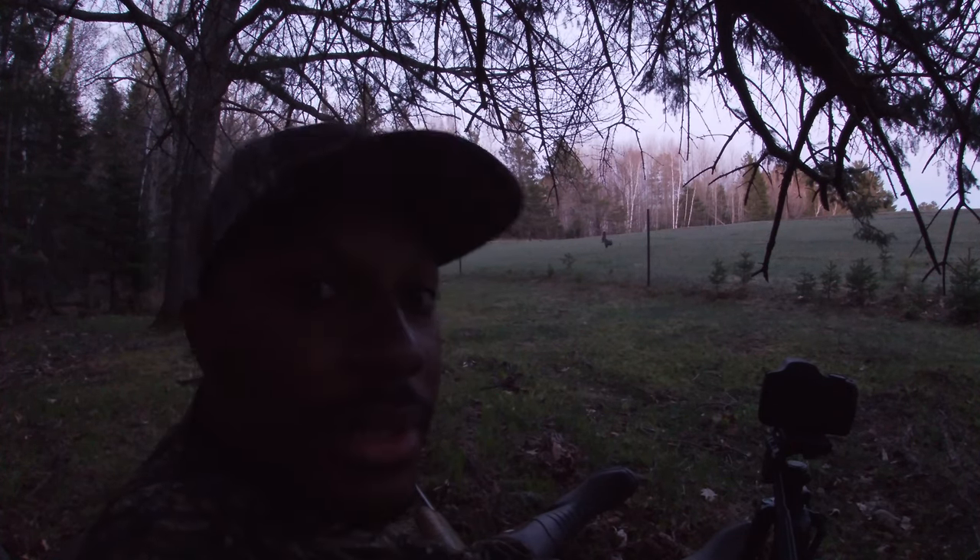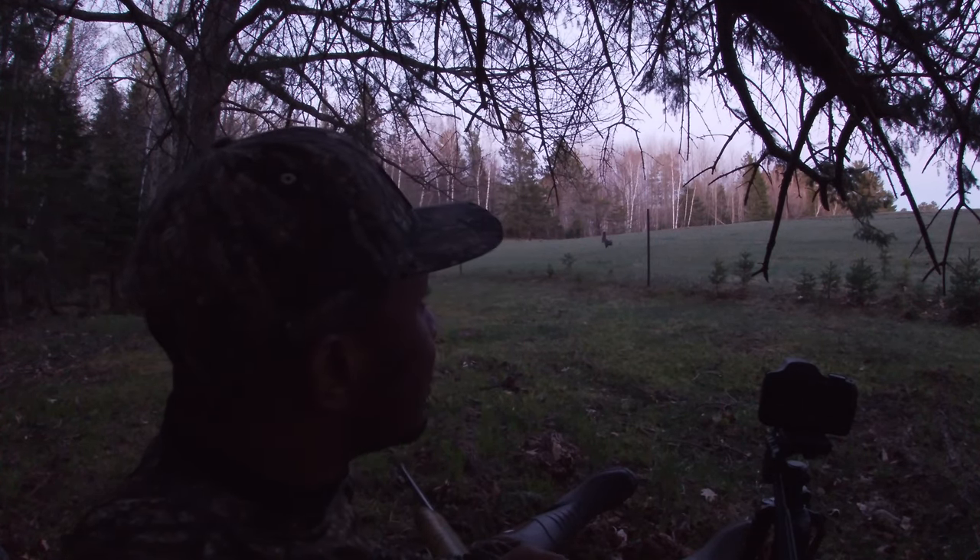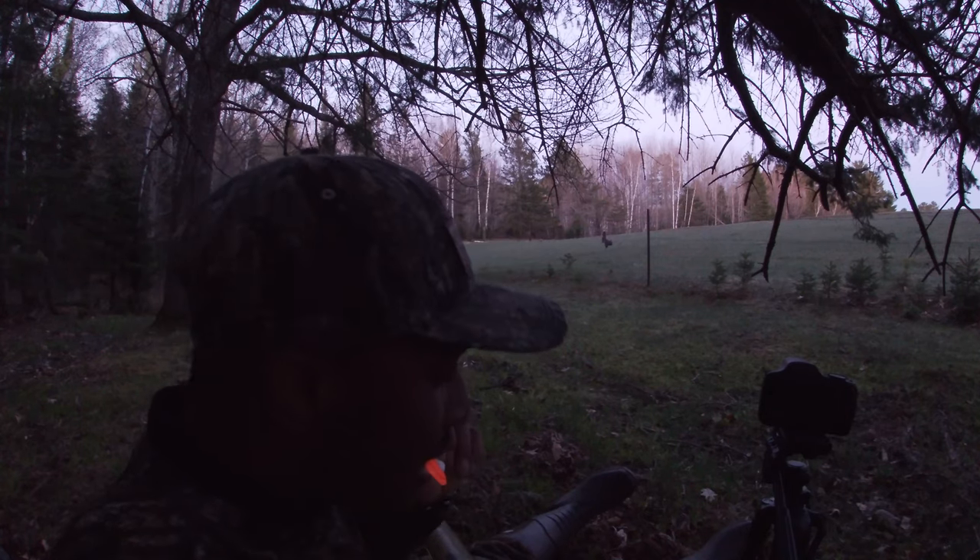Lord willing, this Browning can shoot straight. Get some turkey breast on the dinner plate, baby. So this could get interesting.